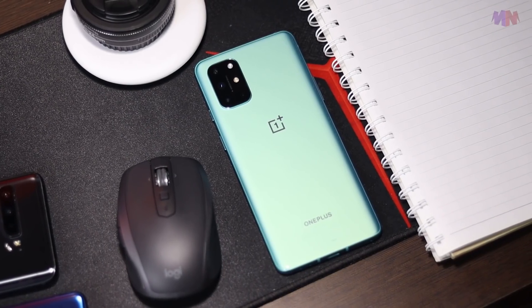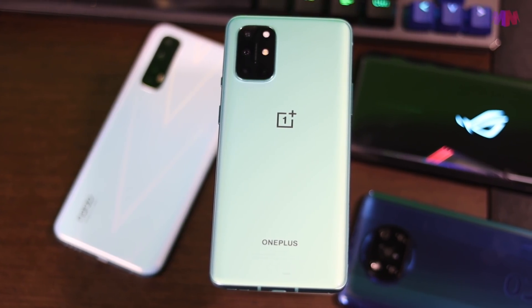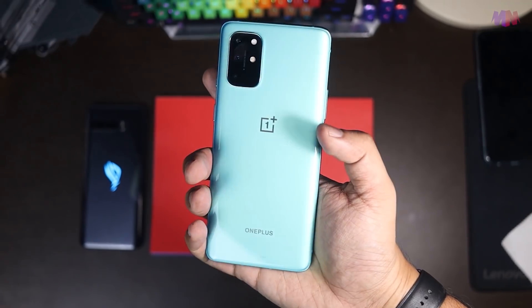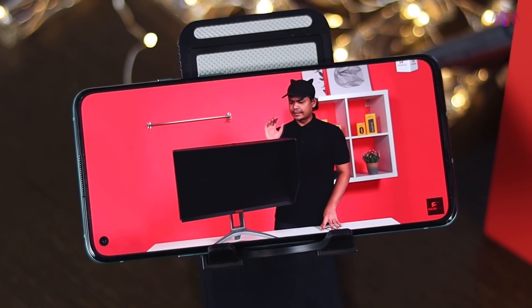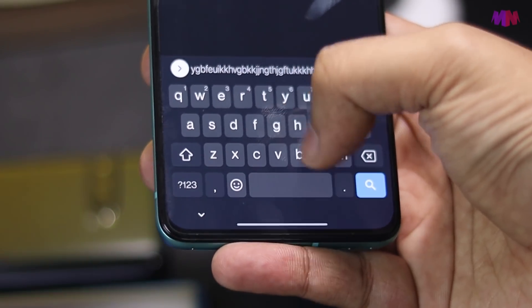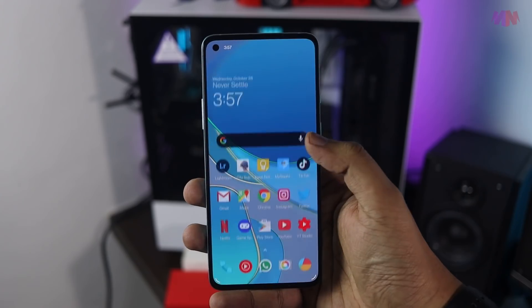Bila tengok bahagian luaran, design dia pun bagi aku memang menarik. Dengan warna baru aquamarine green, dan overall footprint 8T ni pun memang kecil — bila korang pegang, korang akan rasa dia compact. Dia punya setup stereo speaker Dolby Atmos pun baik, haptic feedback vibration pun baik. Kemudian dia support 5G, ada NFC, in-display fingerprint dan face unlock dia pun laju.